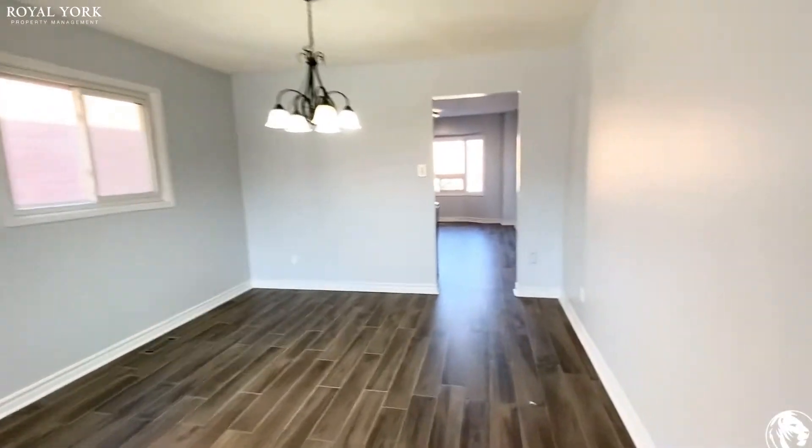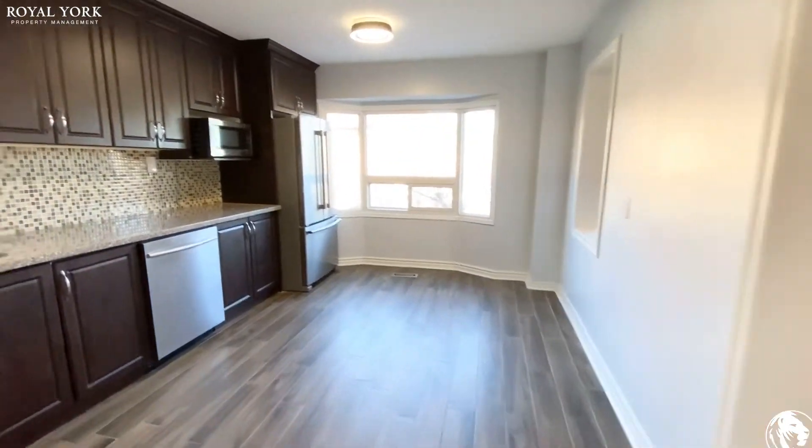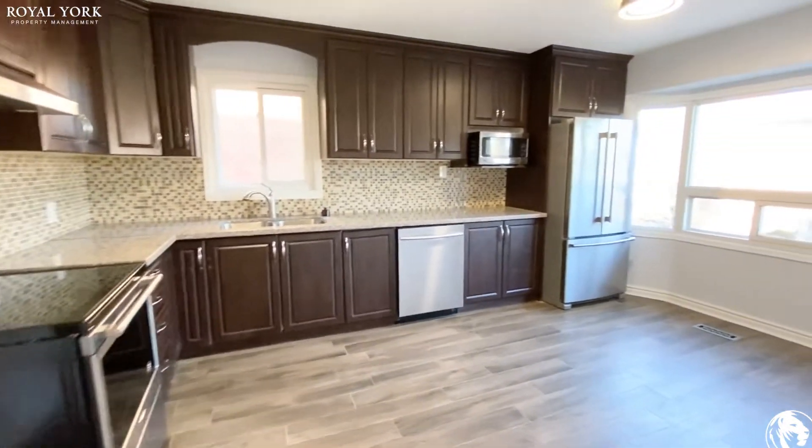Walking through, you have your spacious kitchen, which can also be an eat-in. You have full-size stainless steel appliances.